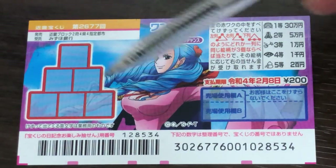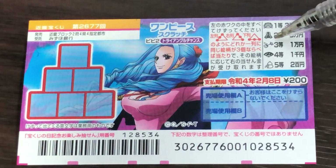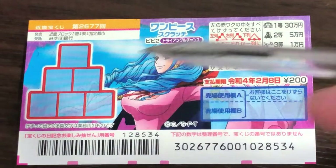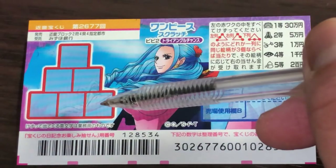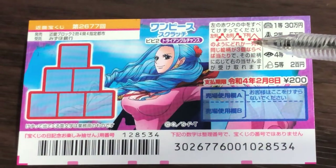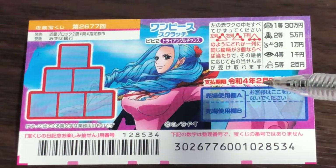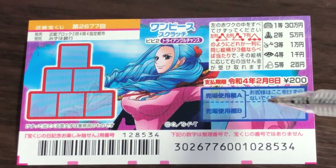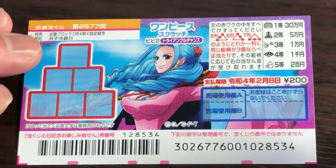This is the scratch area — there are six boxes, and these are the pictures you need to match. You need to find three of a kind in a straight line, either to the left, to the right, or from the bottom. You have until February 8th, 2022 (Reiwa 4) to claim your prize.